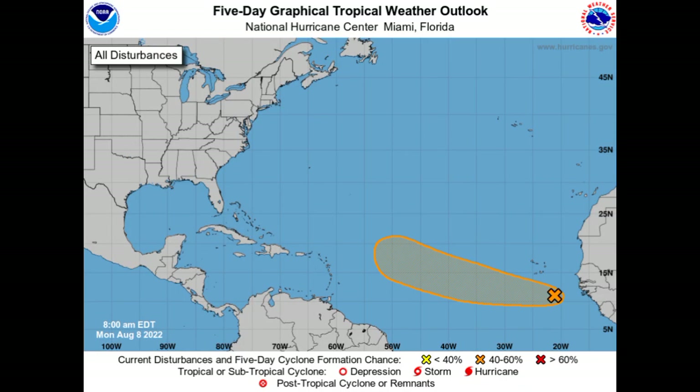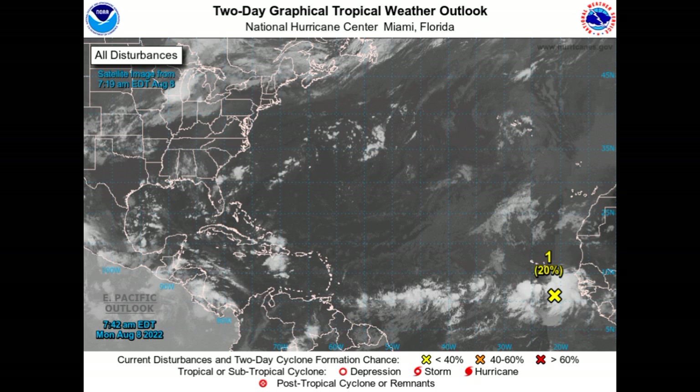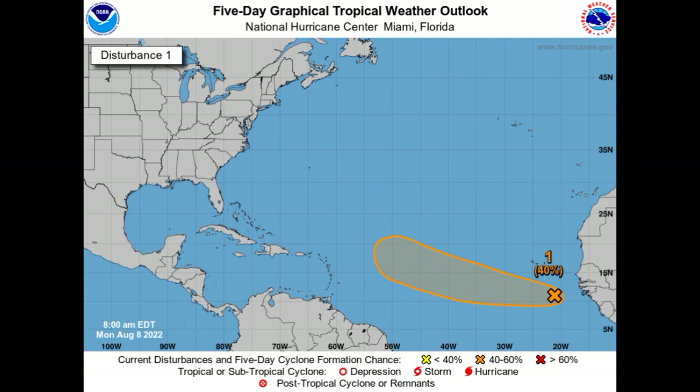Conditions should be generally conducive to enable this to eventually develop into a tropical cyclone as we head into the latter part of this week. The National Hurricane Center has it highlighted in orange, indicating a medium chance for development — still at 40%. However, the formation chance through the next 48 hours has increased to 20%. As conditions remain conducive, this system should make a continuous westward motion before shifting to a west-northwestward track.